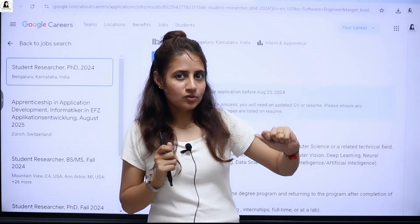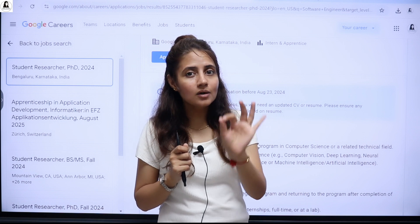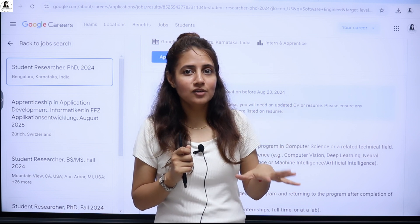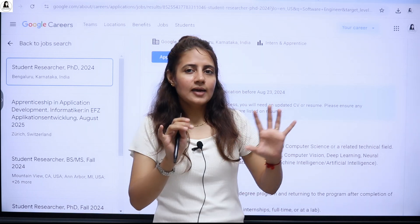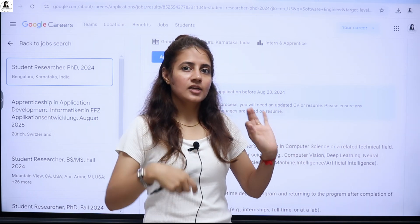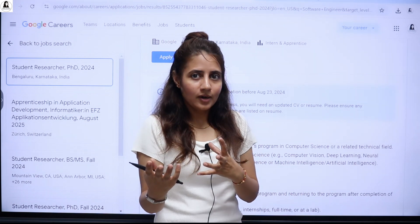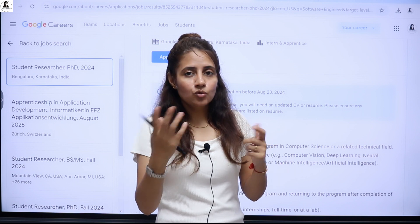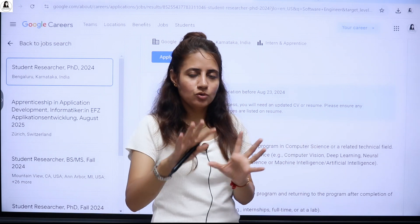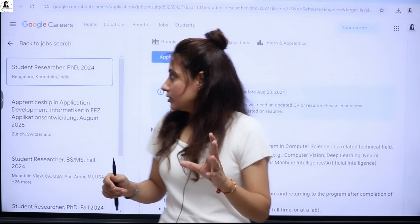So what is this internship, how to apply, what is the eligibility criteria — and one more important thing: the deadline is only 23rd of August and it's already 21st August, so apply as soon as possible if you are eligible. I'll tell you everything about the eligibility criteria, your roles and responsibilities at Google, how to apply, and also a bonus tip on how to prepare your resume.